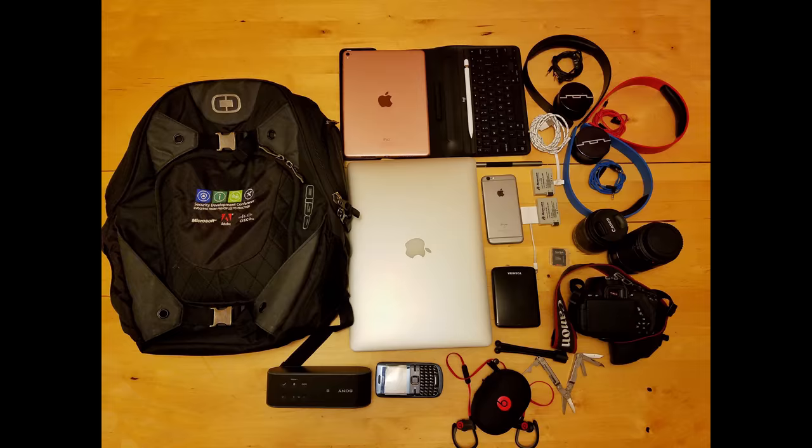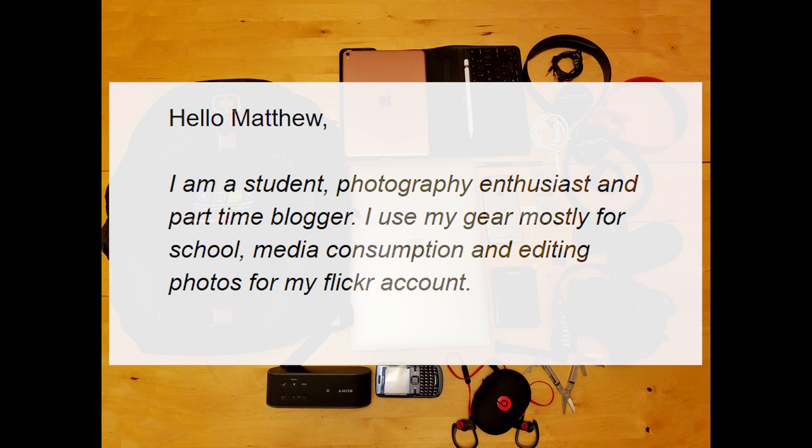Here's what Chang has to say. He says: Hello Matthew, I am a student, photography enthusiast, and part-time blogger. I use my gear mostly for school, media consumption, and editing photos for my Flickr account. I hope my submission is featured in the upcoming episode.